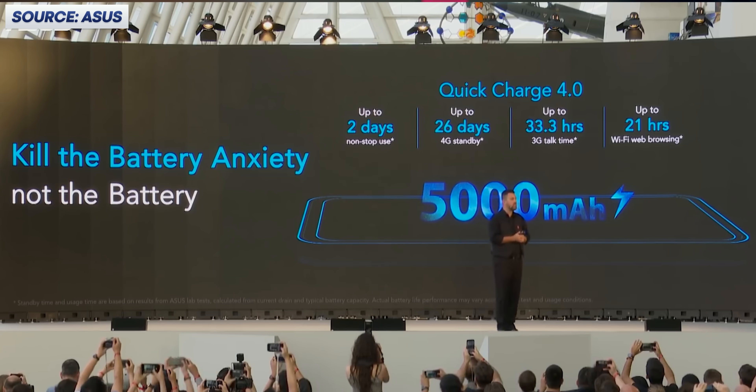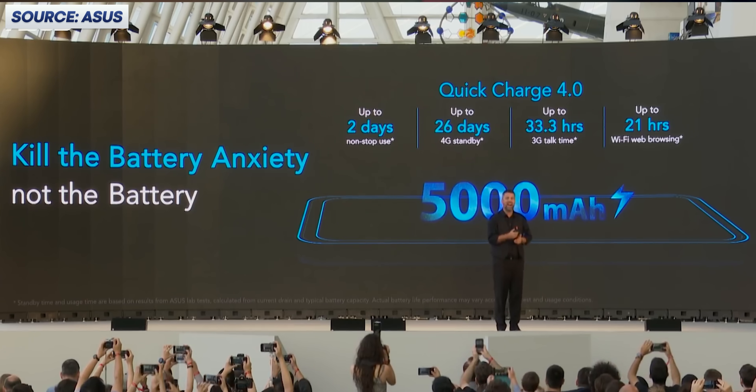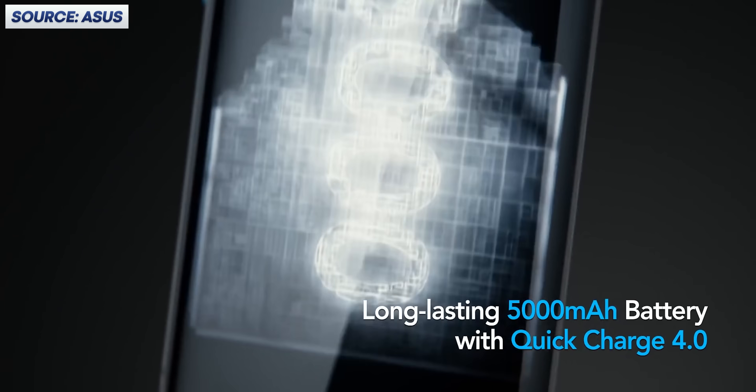So fast charging, through some avenue or another, means you're going to get less battery as you use your phone. This is why some companies are integrating the option to slow charge — even marketing it as a feature. It sounds crazy, but hopefully now it makes a bit of sense.